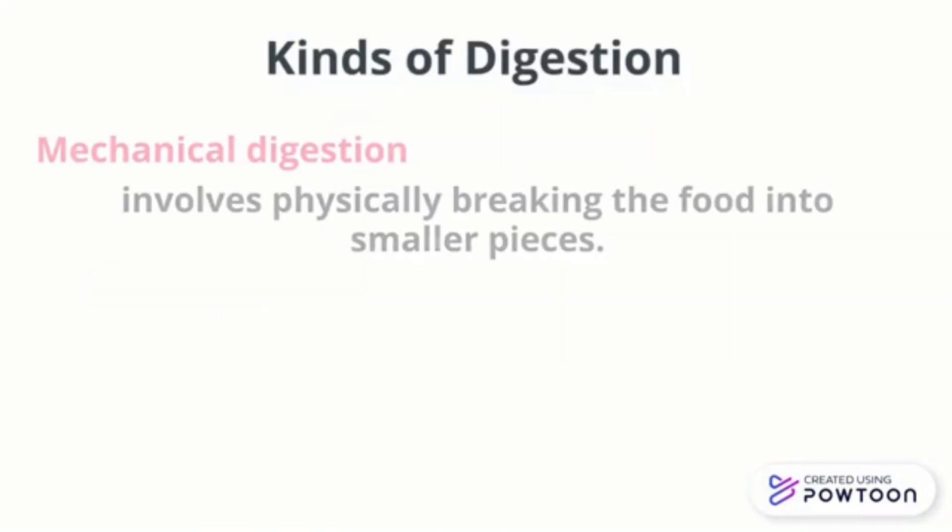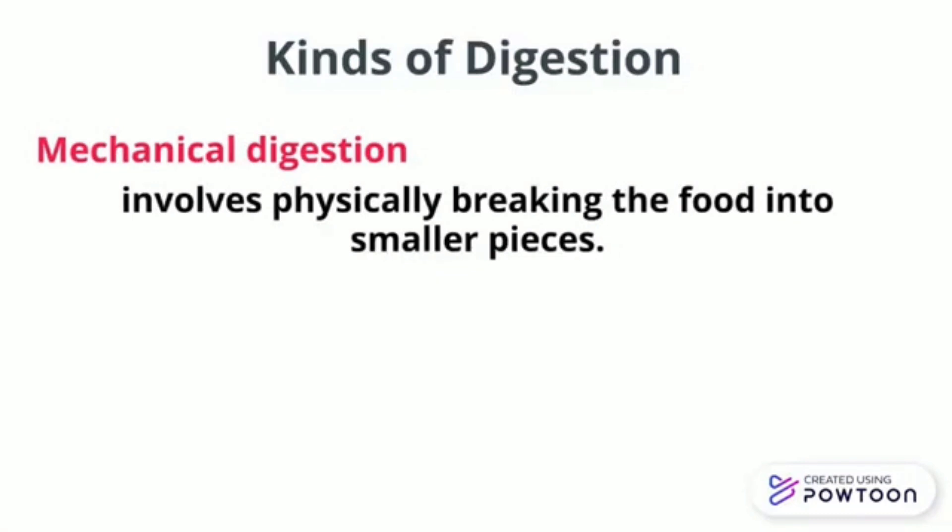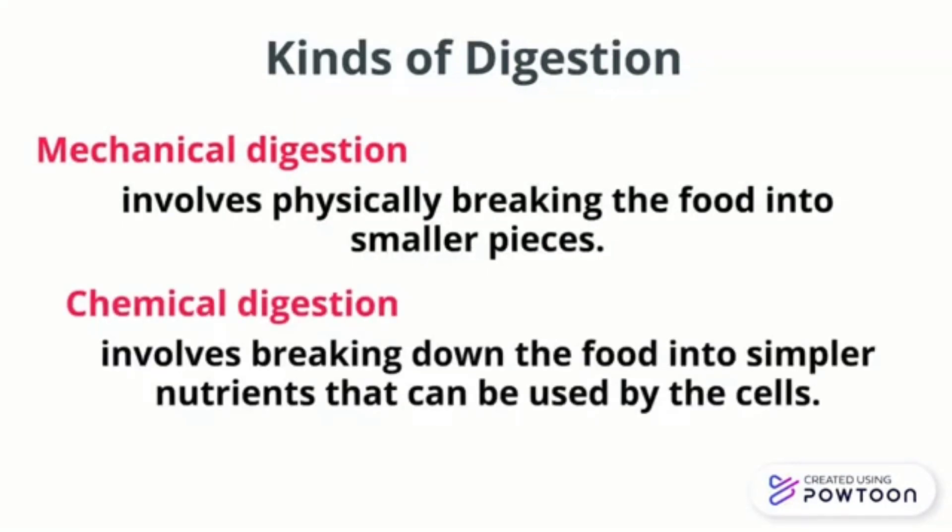The two kinds of Digestion: Mechanical Digestion involves physically breaking the food into smaller pieces. Chemical Digestion involves breaking down the food into simpler nutrients that can be used by the cells.